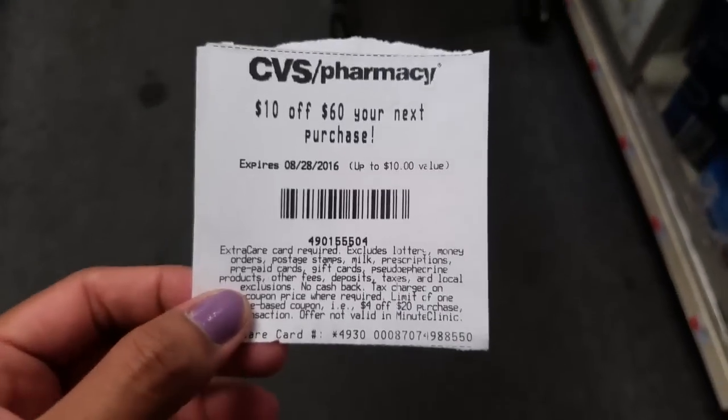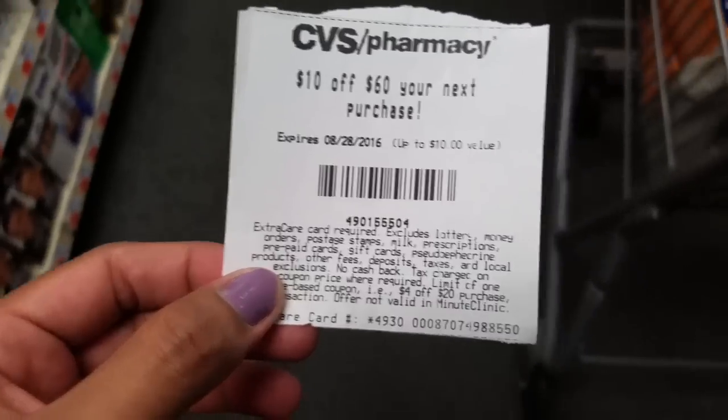Good morning guys. I am back at CVS and I'm starting off with a $10 off $60 purchase coupon.